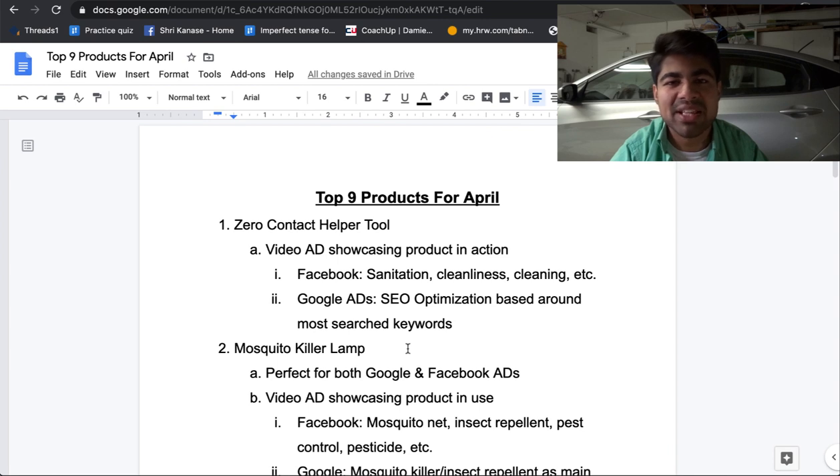That is the top nine product list for the month of April. If you found any type of value in this video, smash that like button if you haven't already and smash that subscribe button. I'll see you guys next time.